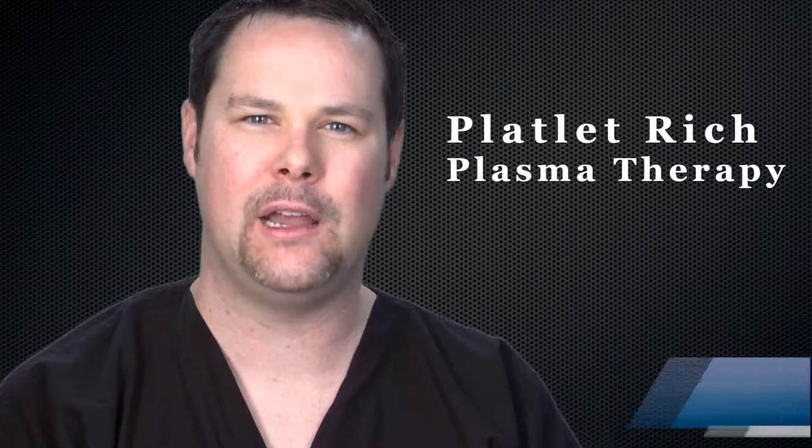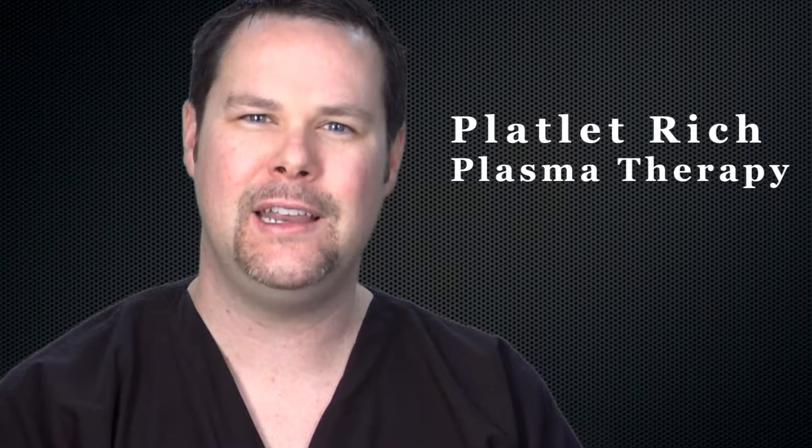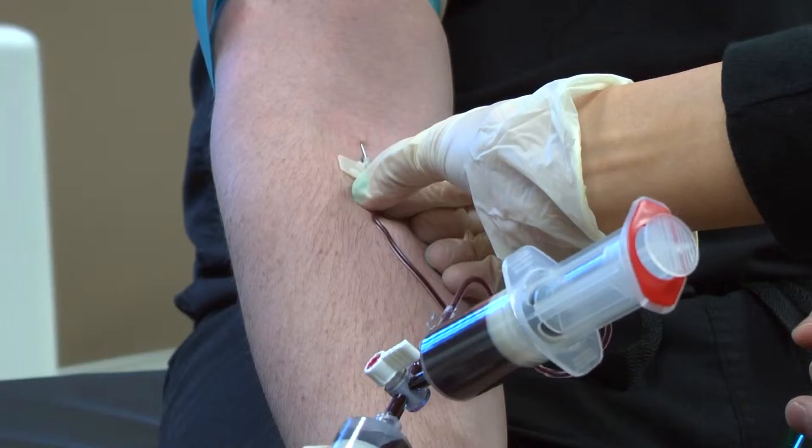Hi, I'm Dr. Torrey McJunkin. Platelet-rich plasma therapy is a very exciting therapy that helps heal tendon and joint injuries and puts an end to certain types of pain.